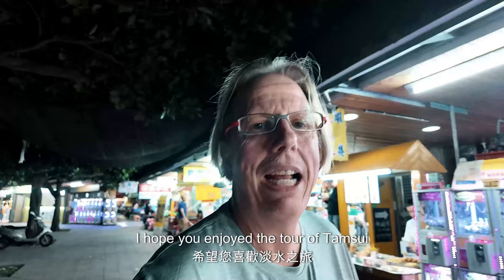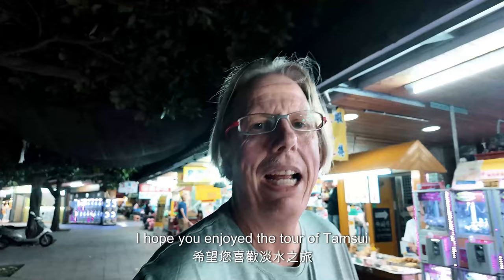I hope you enjoyed the tour of Danxue and the historical sites. Until next time, daizhou zaijian. See you on the next video.